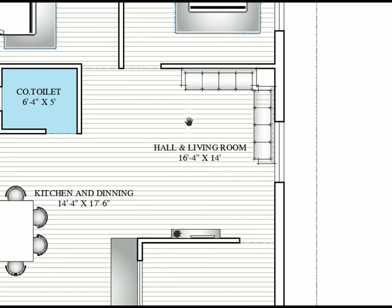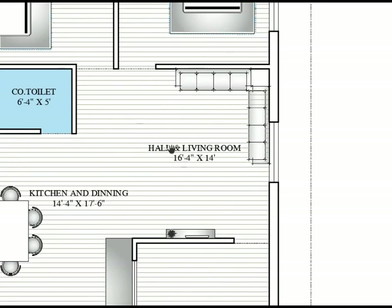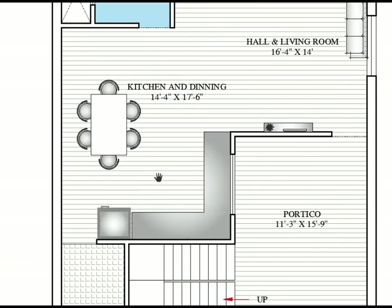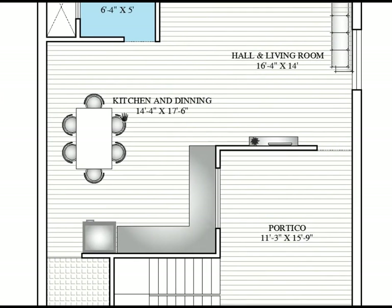This is the living space, which is 16 feet 4 inches by 14 feet — horizontally here to here is 16 feet 4 and vertically is 14 feet. The kitchen and dining are attached. The kitchen space is 14 feet 4 inches horizontally and 14 to 17 feet vertically.